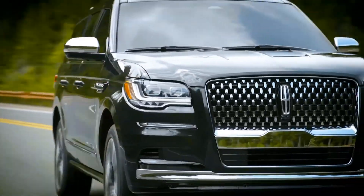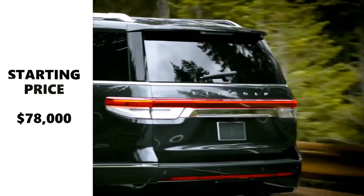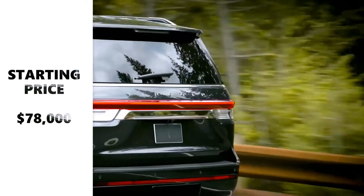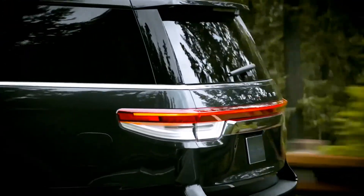Lincoln has yet to release pricing for the 2022 Navigator, but we expect it to start slightly higher than the outgoing model's $78,000 base price. It will go on sale early in 2022.